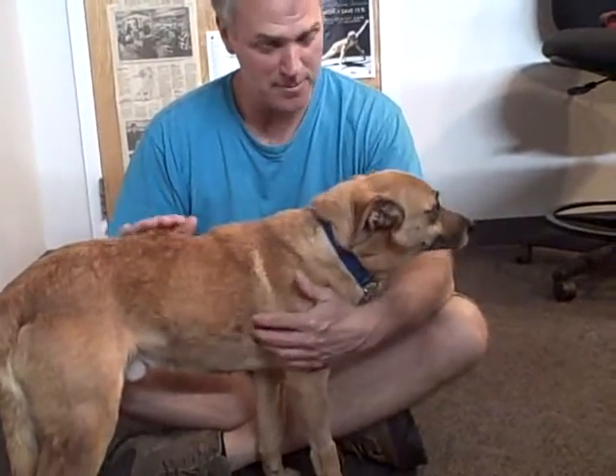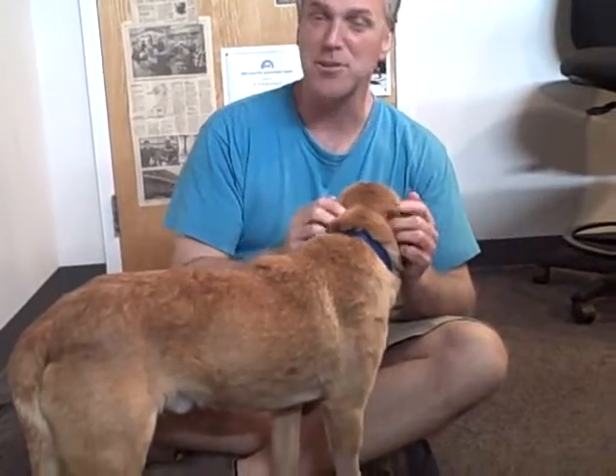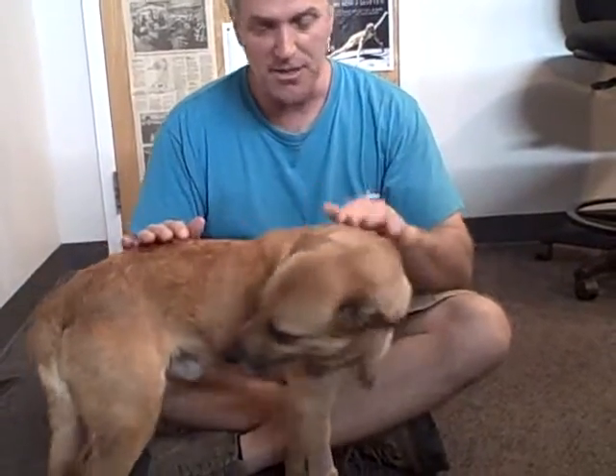Tell me about Dandy. Well, he's a Finnish Spitz. Do you know what that is? No. Neither do I. But he's cute. Very cute. He's a really sweet dog. He's two years old. They told me he'll get just a little bit bigger, but not much.